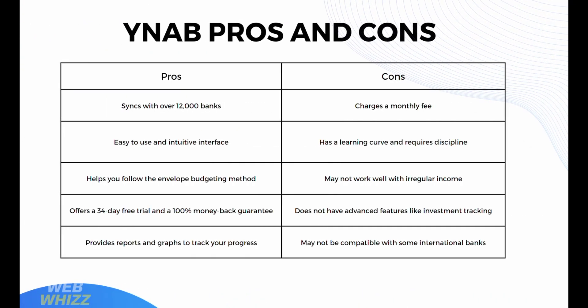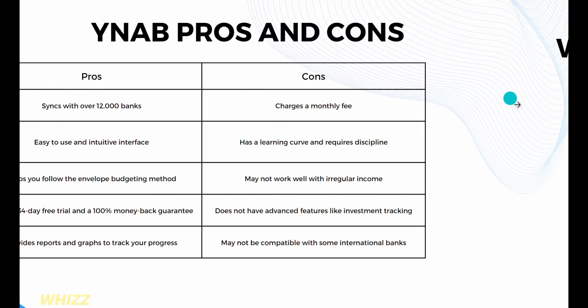Moving on to YNAB's pros and cons. The pros of using YNAB include syncing with over 12,000 banks, an easy-to-use and intuitive interface, helping you follow the envelope budgeting method, a 34-day free trial with a 100% money-back guarantee, and reports and graphs to track your progress. However, the cons include a monthly fee, a learning curve that requires discipline, potential issues with irregular income, no advanced features like investment tracking, and possible incompatibility with some international banks.